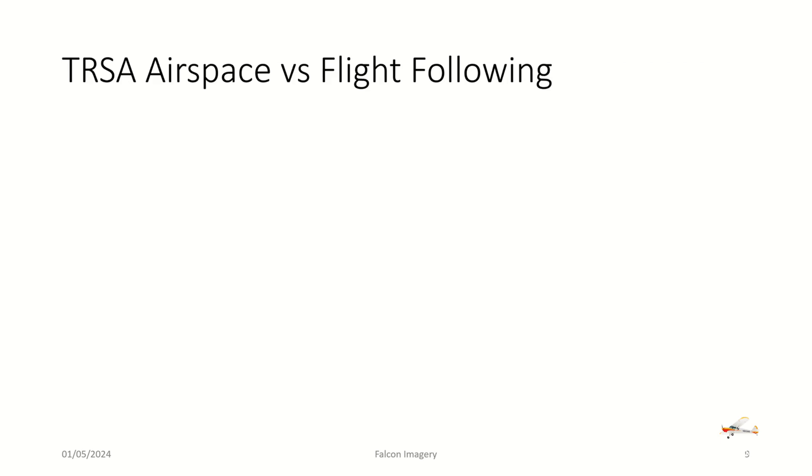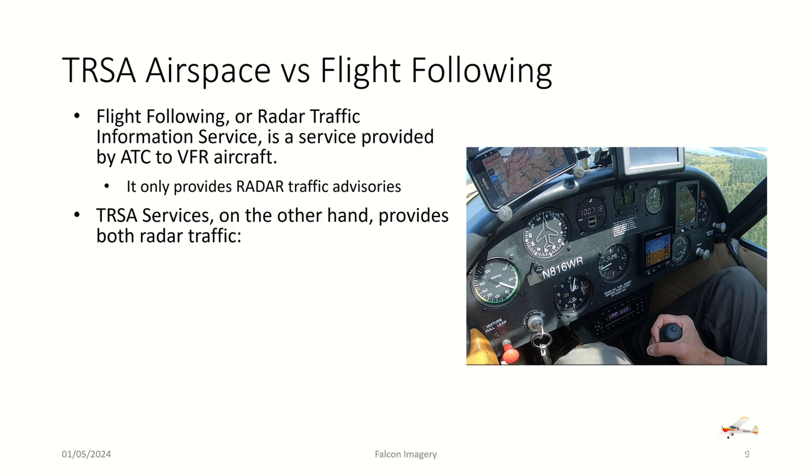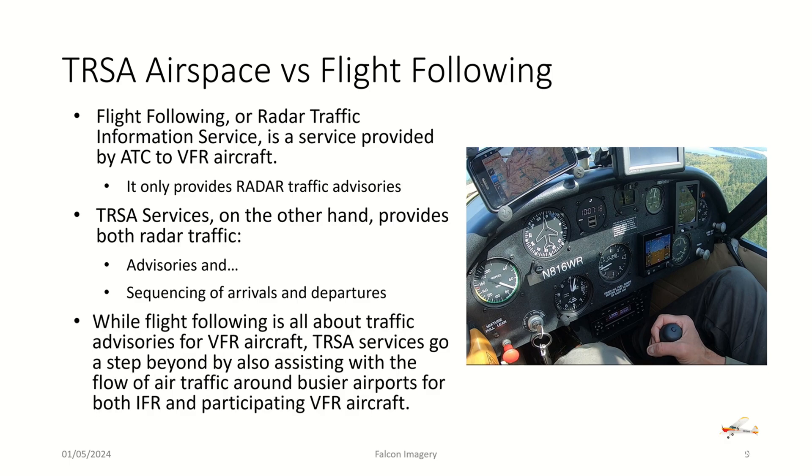The last thing we'll talk about is TRSA airspace versus flight following. Flight following, or radar traffic information service, is a service provided by ATC to VFR aircraft. Its only objective is to provide radar traffic advisories about traffic near you, and it's completely voluntary — if ATC suggests you turn to a different heading or altitude, you are not required to comply. TRSA services, on the other hand, provide both radar traffic advisories and the sequencing of arrivals and departures. While flight following is all about traffic advisories, TRSA services go a step beyond by also assisting with the flow of air traffic around busier airports for both IFR and participating VFR aircraft. VFR aircraft participating in TRSA services must follow ATC instructions regarding heading, altitude, or any other specific directions given.